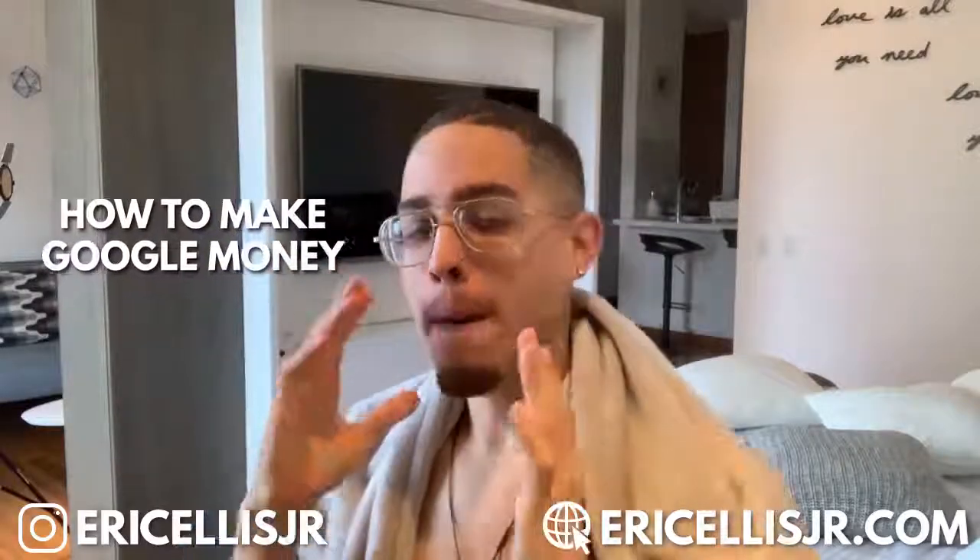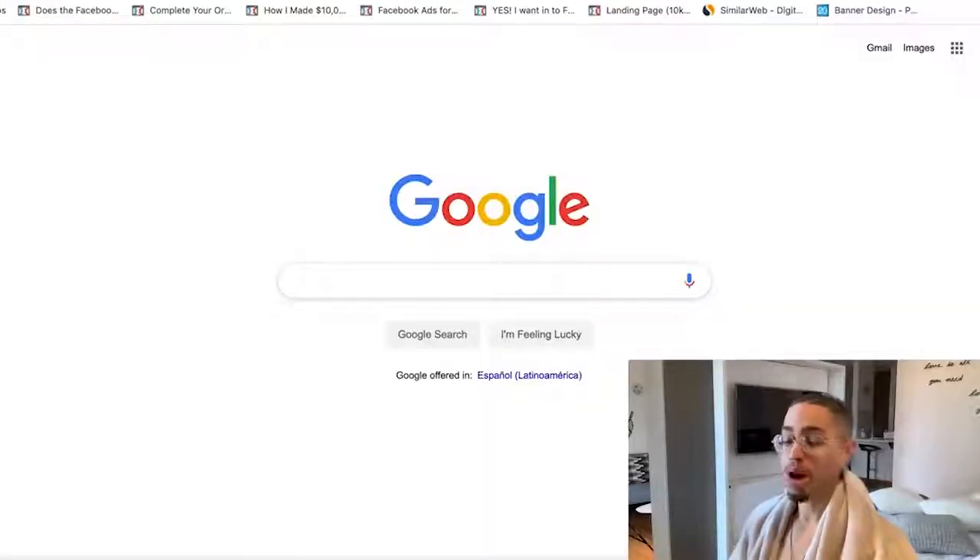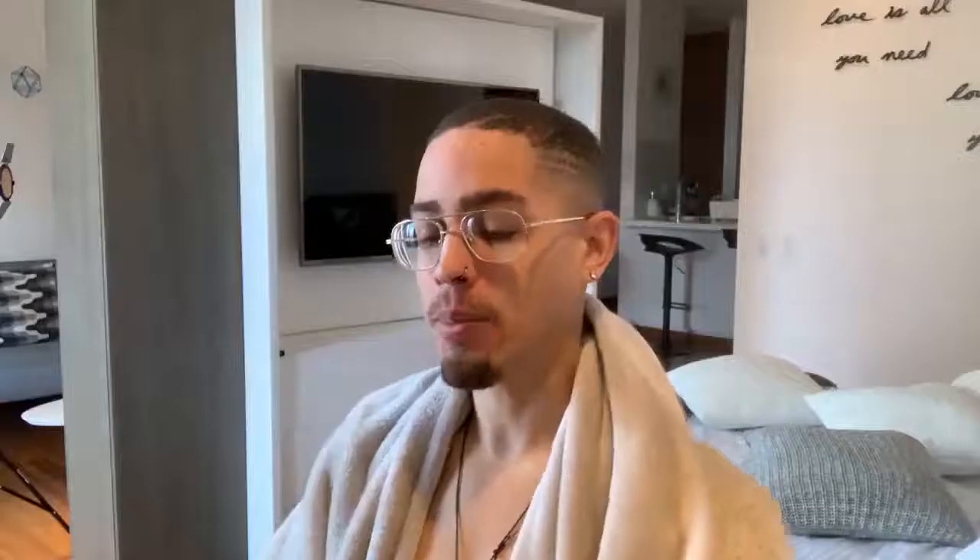We're on the laptop now. If you notice, we're looking at Google right now. The question I have for you is: if you're a little bit skeptical before buying a product, what is the first thing you do? You go to Google, right? So for example, let's say I was interested in buying a product and I was going online comparing this product to that product.